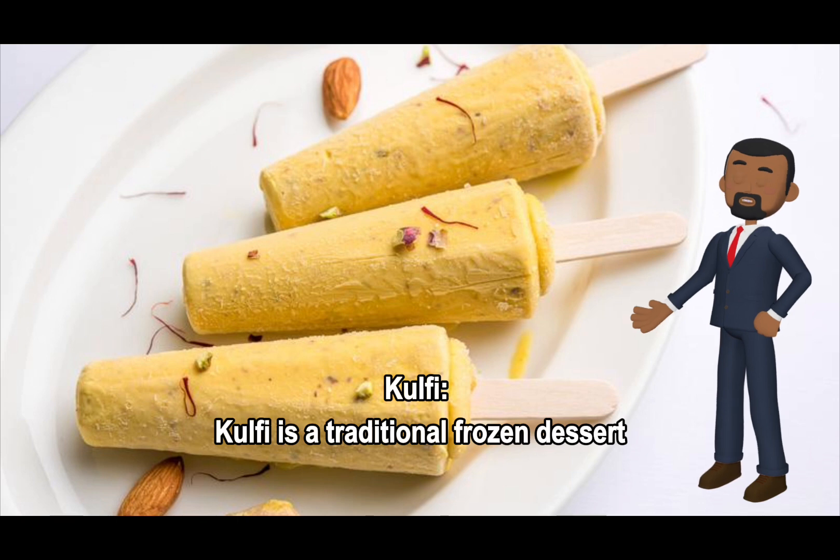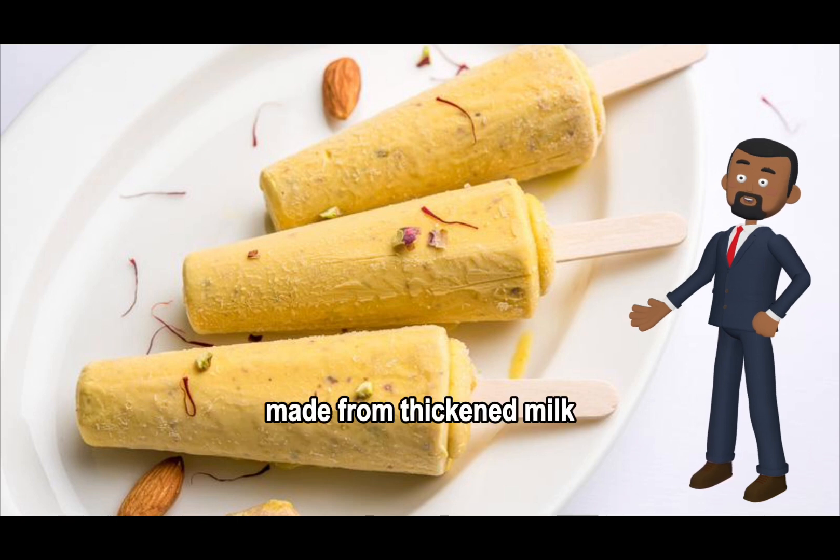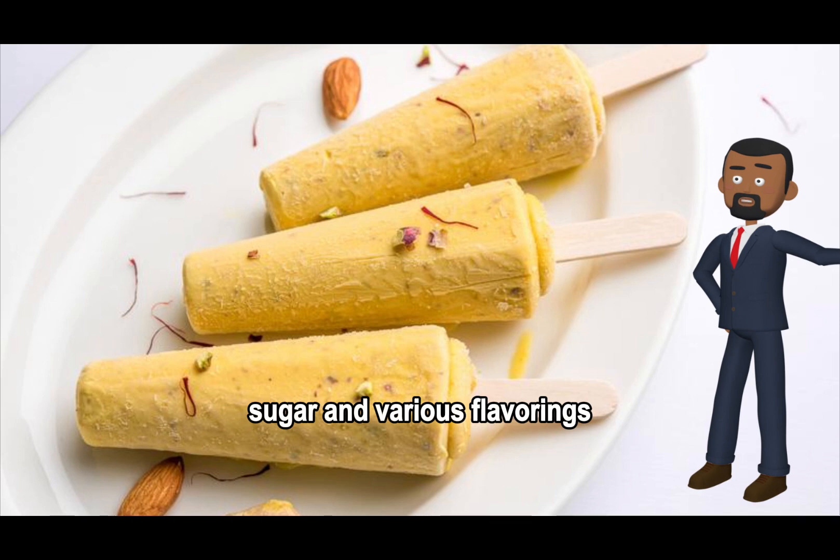This traditional frozen dessert is made from thickened milk, sugar, and various flavorings such as cardamom or pistachio.